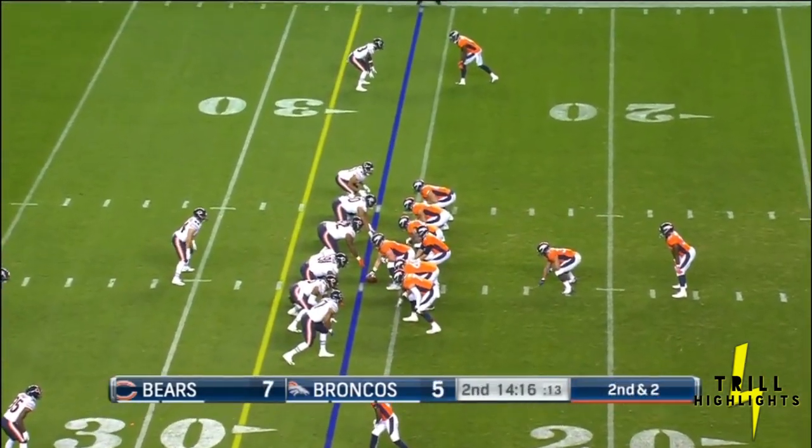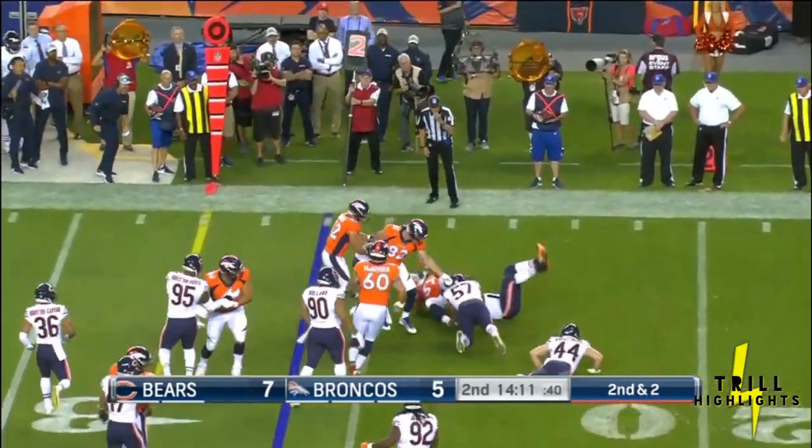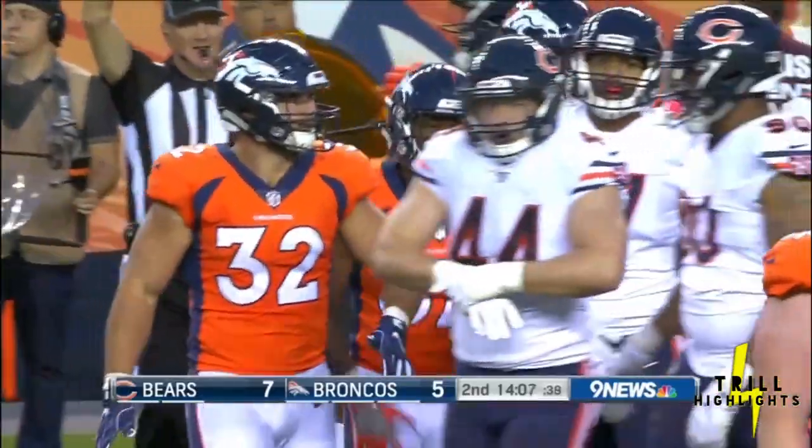DeAndre Houston-Carson will not appreciate seeing that film — getting tossed around, ragdolled by the defender. That time, good defense by the Bears on Royce Freeman.